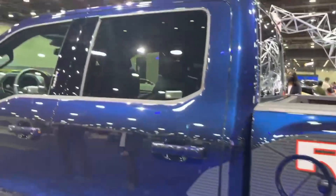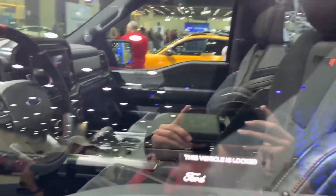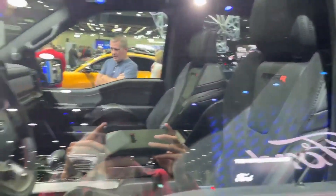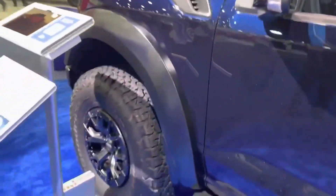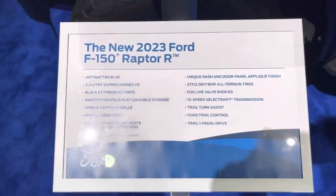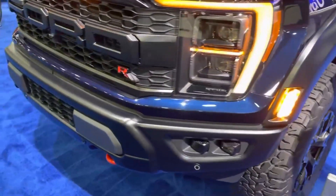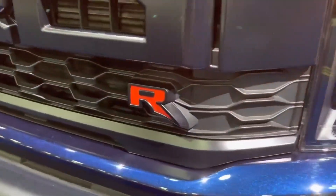Ford has long dominated the off-road pickup niche with its F-150 Raptor, but the arrival of the Ram 1500 TRX two years ago changed that. The manufacturer with the blue oval is now going there with a long-awaited response. The 2023 F-150 Raptor R is the closest thing to the machines that compete in the famous Baja 1000 Endurance event.